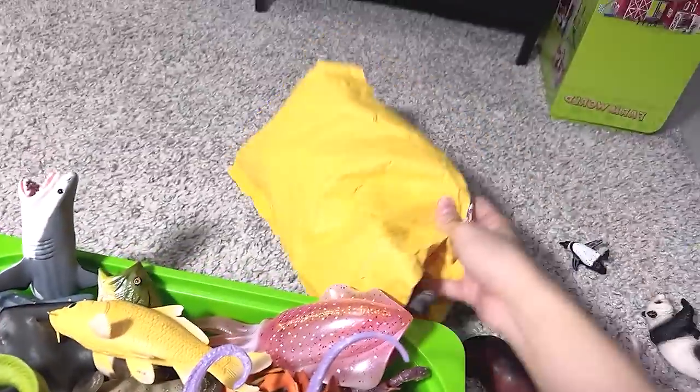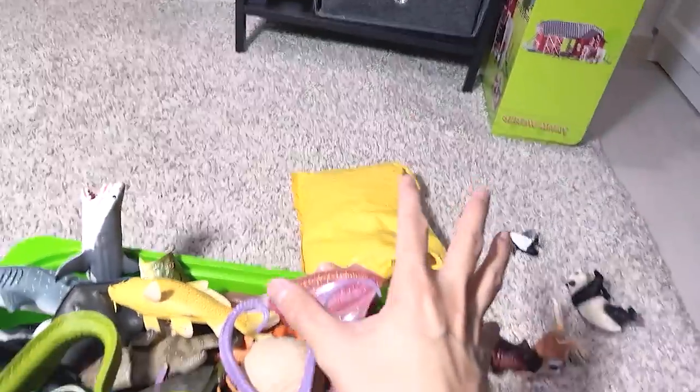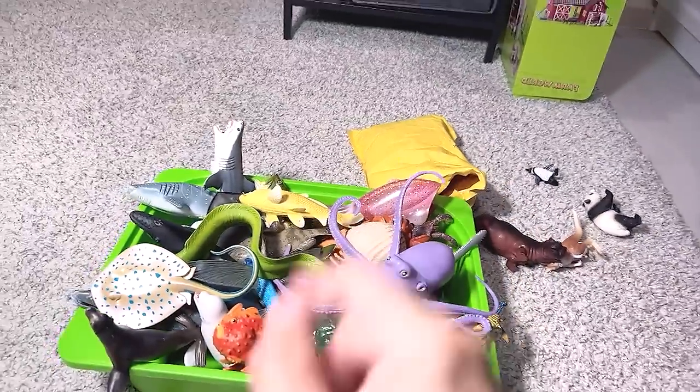Hey guys, I'm Dan, and today I have over 50 different wild animals and sea animal figurines inside the box. Check this out — it's right over here, and we have a pack of new figures sent to us by a fan, so let's get right into it.